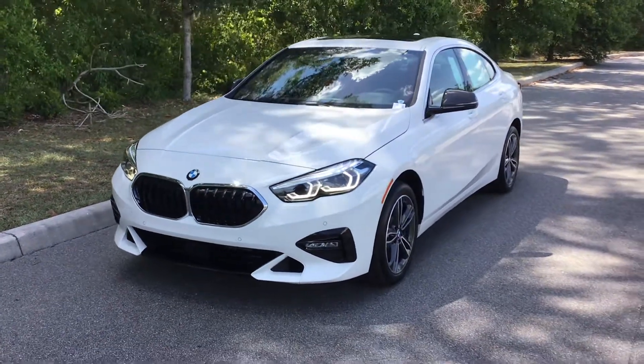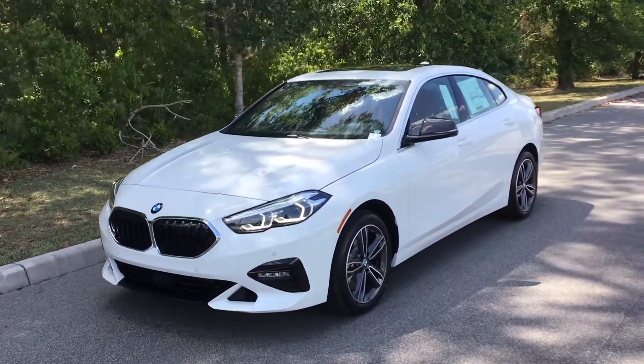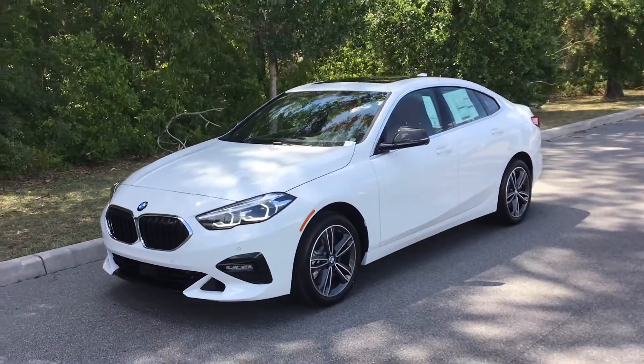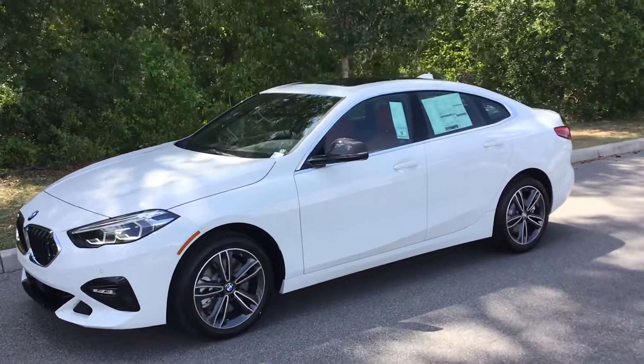Good afternoon from BMW and Porsche of Ocala. I'm Scotty, one of the BMW and Porsche product geniuses here, and today we'll be taking a look at the all-new 2020 BMW 228 Grand Coupe.